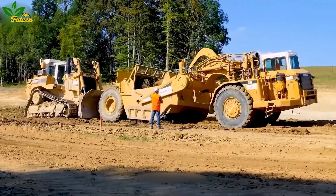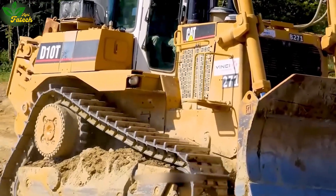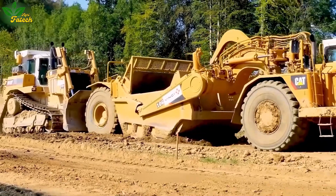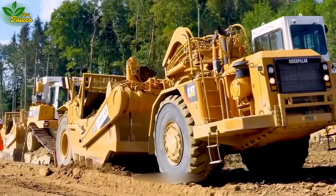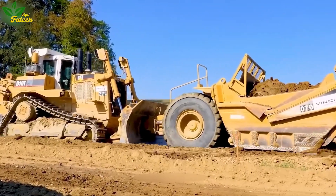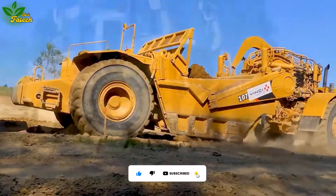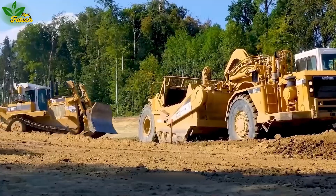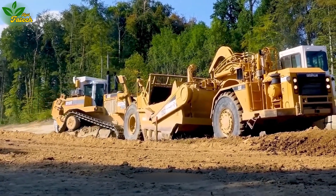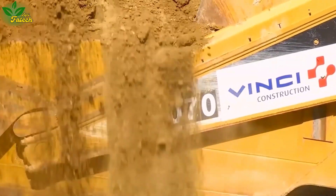Encounter the Caterpillar D10T Bulldozer, a colossal construction machine equipped with a V12 diesel engine boasting a maximum capacity of 580 horsepower. With a maximum speed of up to 53 kilometers per hour and the 3x3 power shift drive system, the D10T Bulldozer offers powerful and flexible operation for large and complex construction projects, making it a top choice for improving efficiency and quality.